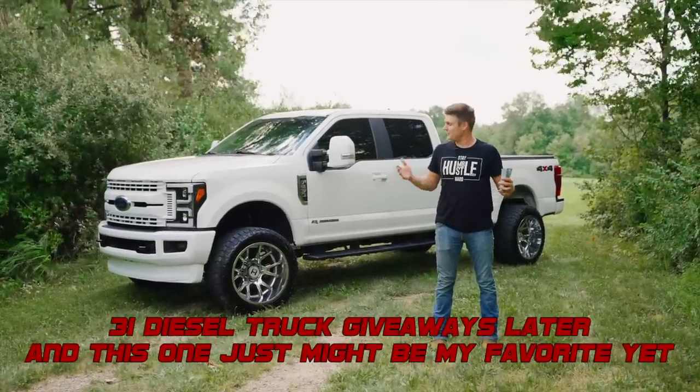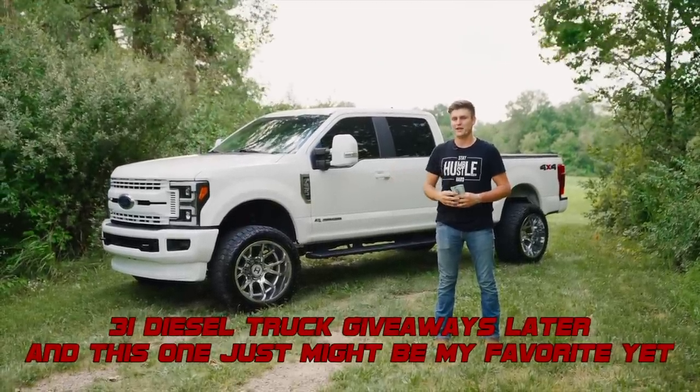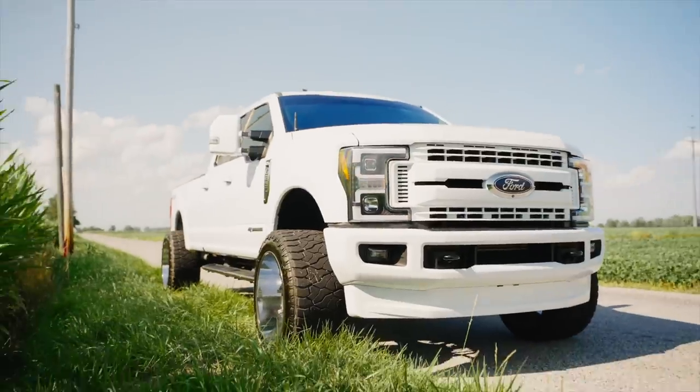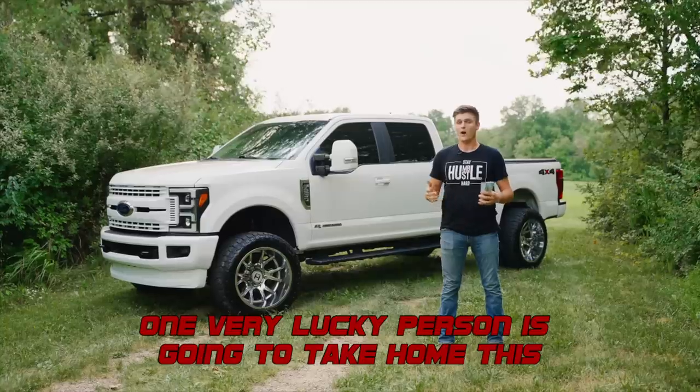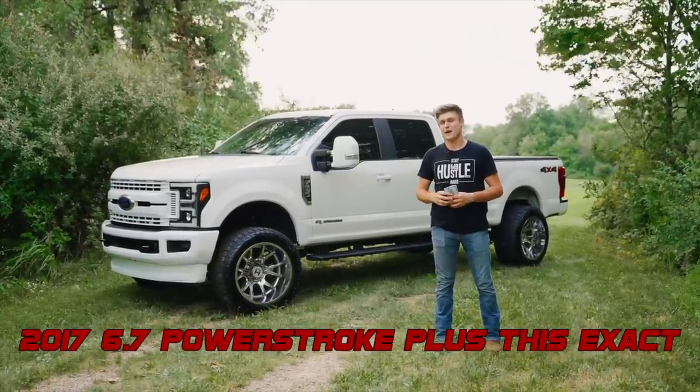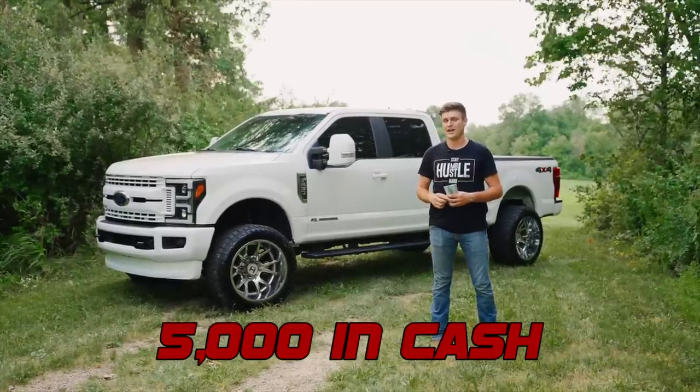31 diesel truck giveaways later and this one just might be my favorite yet. One very lucky person is going to take home this 2017 6.7 Power Stroke plus this exact $5,000 in cash.